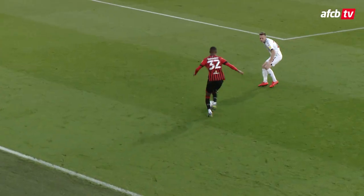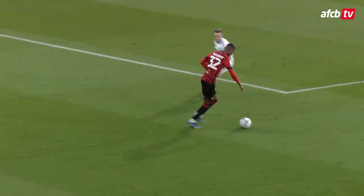Bournemouth have had to be really patient this afternoon, they do find the goal — it's Jadon Anthony again.